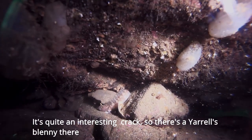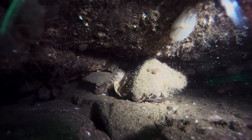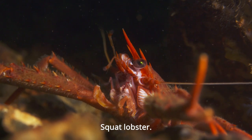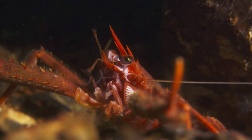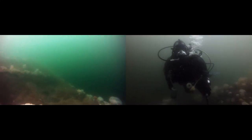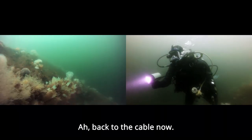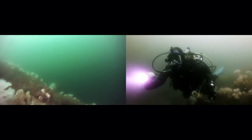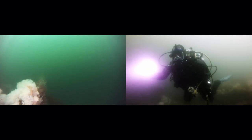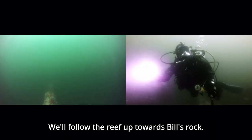It's quite an interesting crack — there's a yarrow's blenny there, he's trying to hide. I'm back to the cable now. We'll follow the reef up towards Bill's Rock.